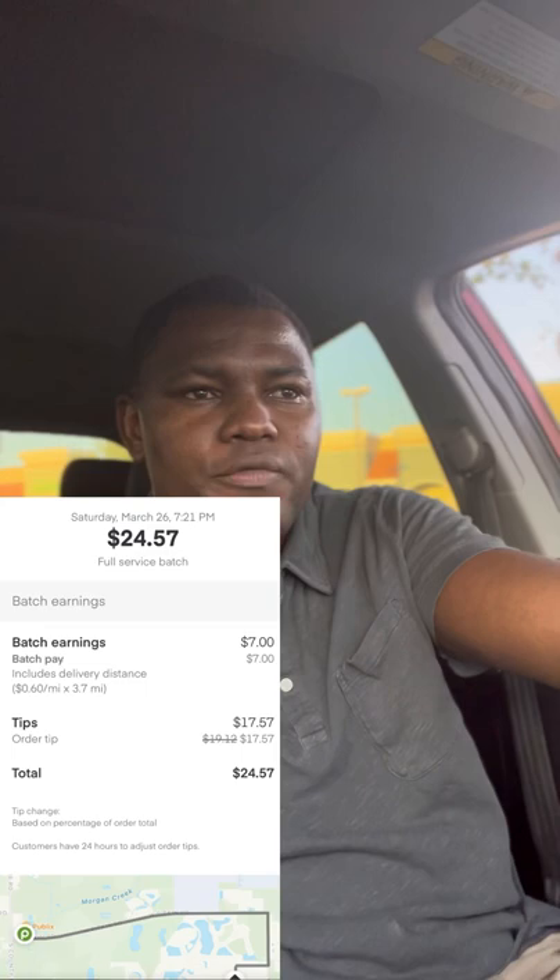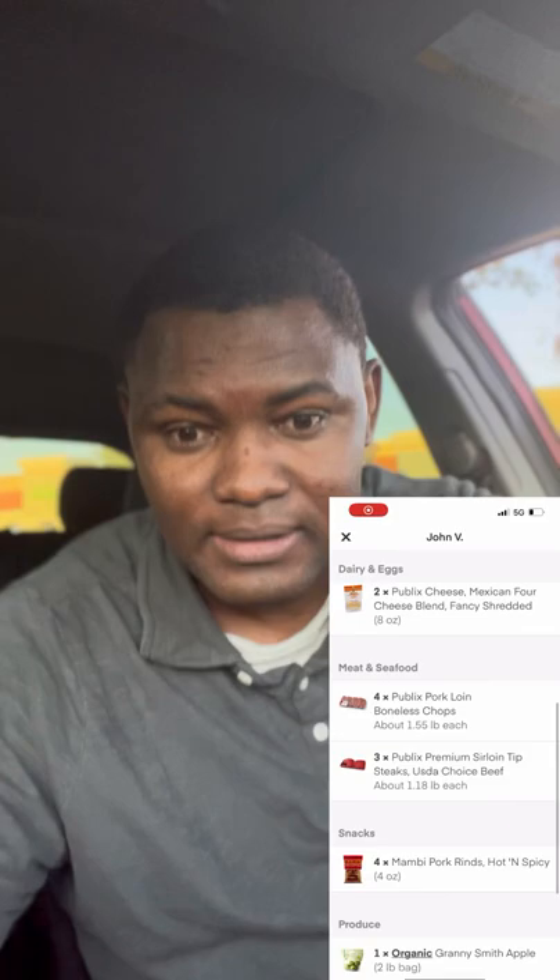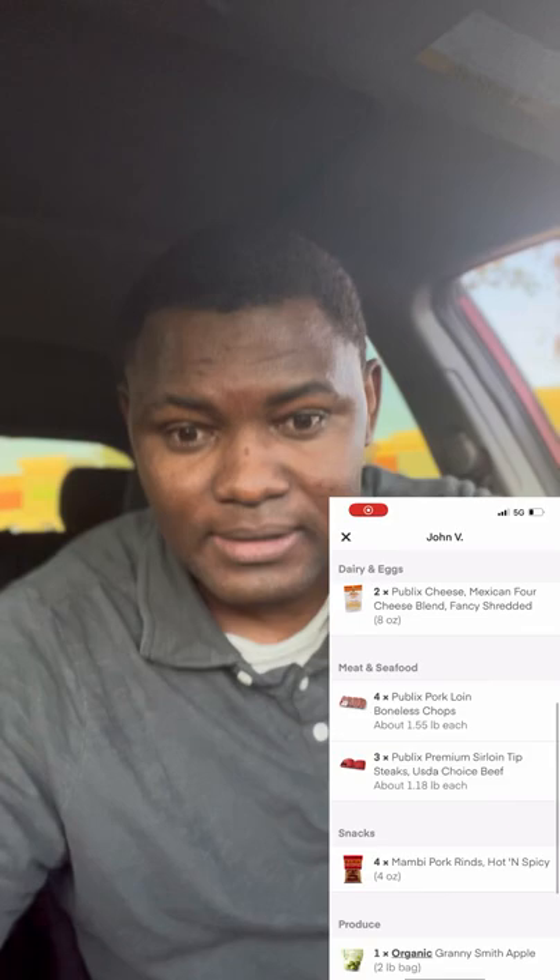The time is 7:16 right now. I just got an order for $26, three miles, 10 items. Let's get it done. It took 14 minutes to shop and now it's ready to go.